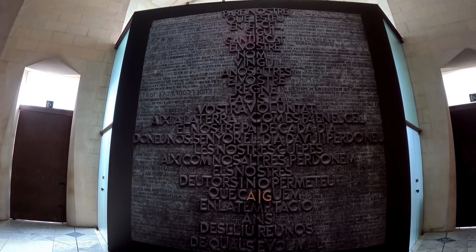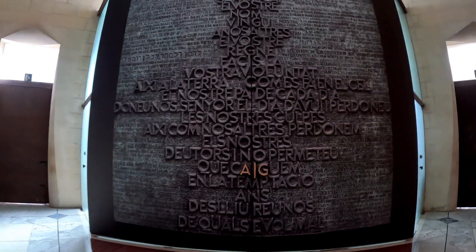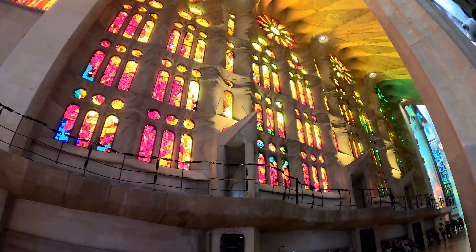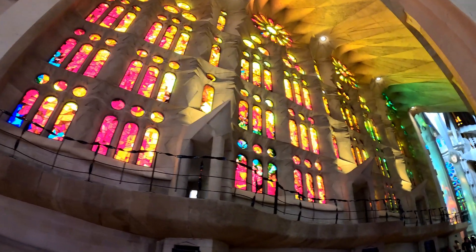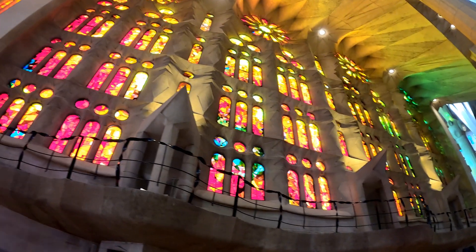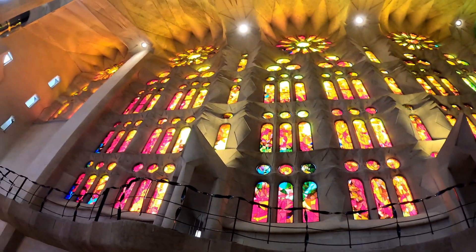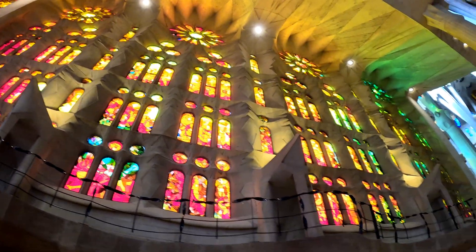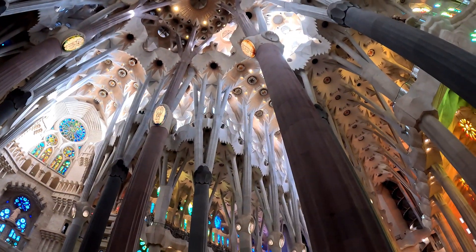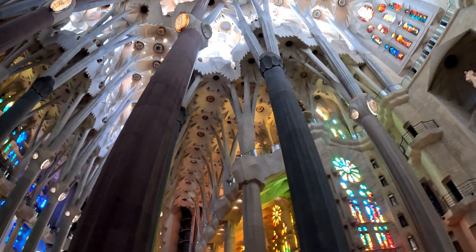This door has multiple different languages from around the globe on it. After his death, the cathedral continued construction with several new architects taking over to build Gaudí's dream. Sagrada Familia means Holy Family. The cathedral was built to honor Jesus' family and the Twelve Apostles.